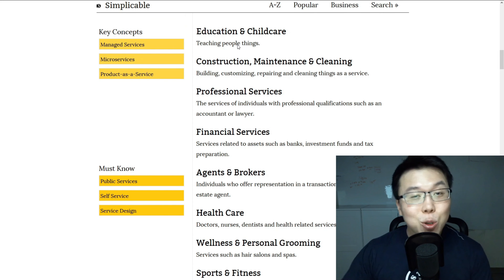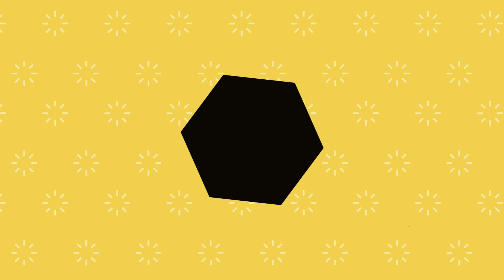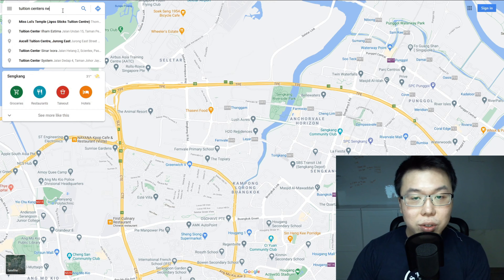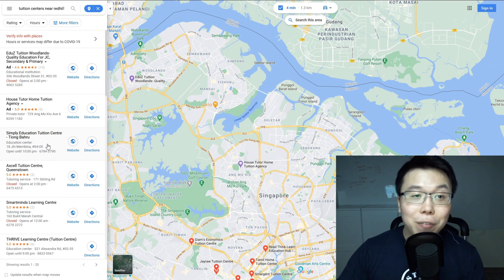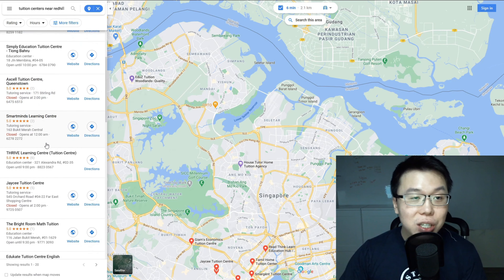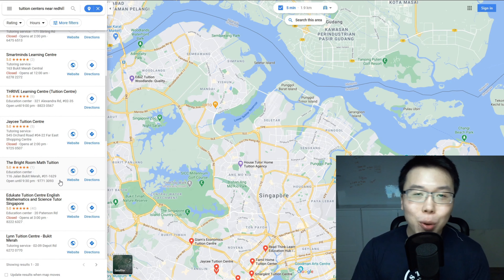For this example, we'll look into tuition because tuition is a big thing in Singapore — a lot of parents are looking for tuition centers for their kids. Once you've decided on a service, the next step is to go to Google Maps and type in a service, nailing it down to a very specific location, like 'tuition centers near Red Hill.' What we are looking for is whether the information of each listed business is filled out — businesses that have not claimed their listing, don't have proper images, have poor reviews, or a poorly done website. Those are the businesses we want to target so we can help them build their digital presence and rank at the top when people search on Google Maps, which will lead to more customers.